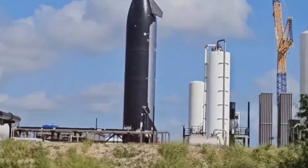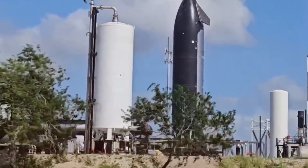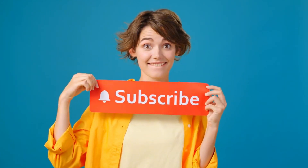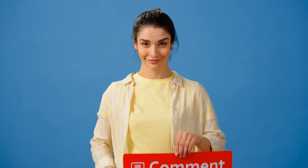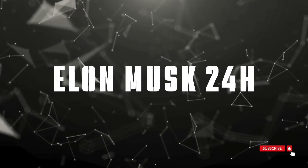As we continue to track Starship's development, your engagement helps spread awareness of this revolutionary project. Hit subscribe to stay updated on all the latest Starship news and developments. Share this video to help others understand the significance of what's happening in Boca Chica. Drop a comment below with your thoughts on which Starship innovation you find most exciting — the Raptor engines, the belly flop maneuver, or perhaps the orbital refueling capability. This is Elon Musk 24 Hours, bringing you the latest in space innovation. Thanks for watching.